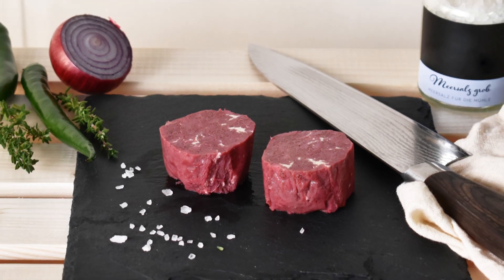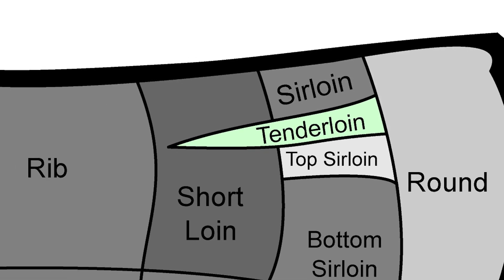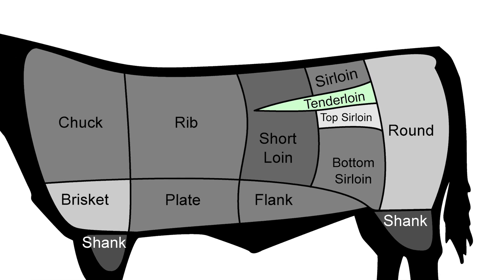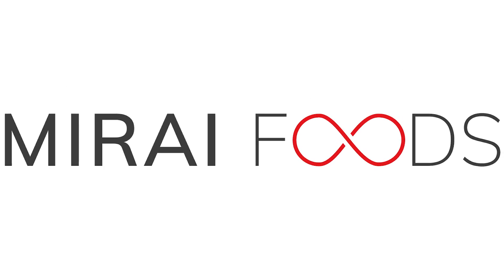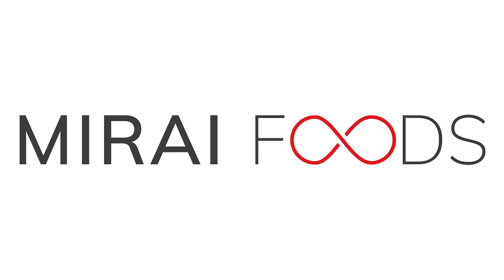A Swiss startup company, Mirai Foods, has perfected a new technique that allows the cultivation of thick tender steaks. Tenderloin is the softest part of a cow. This muscle, taken from near the animal's backbone, has an almost buttery texture. Highly sought after, this most prized of cuts has a reputation for being the highest priced of all beef types. Attempts to make lab-grown tenderloin have been challenging. Previous efforts could only manage very thin slices or minced meat.